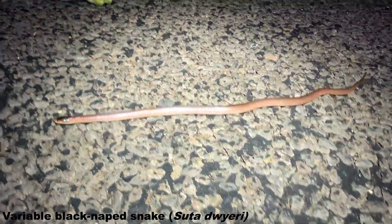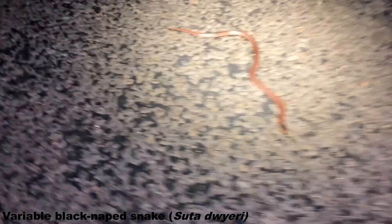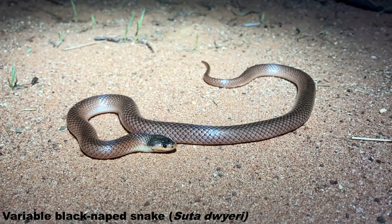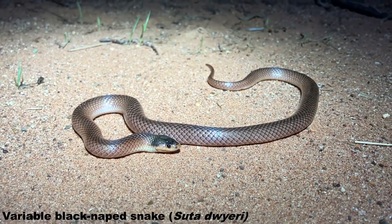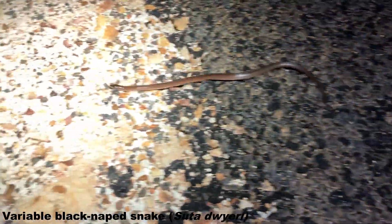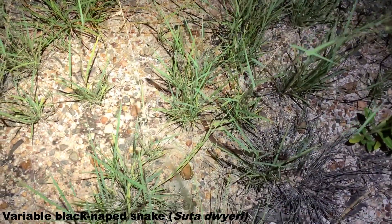We've got another Suta dwyeri here hanging out with this Green Tree Frog — not a sight you see every day! Slightly better view of this one as I've just popped it off the road. The night is fairly productive snake-wise, and hopefully we can find one of our targets. Usually when conditions are right for a snake like this and you find a couple, there's a fair chance we might find a few more. This one sat quite well for photos so I thought it was the best example to show.